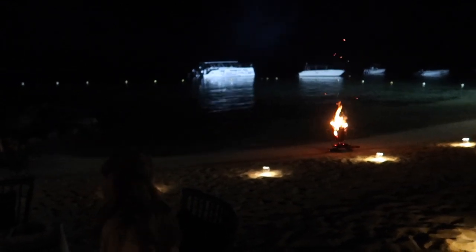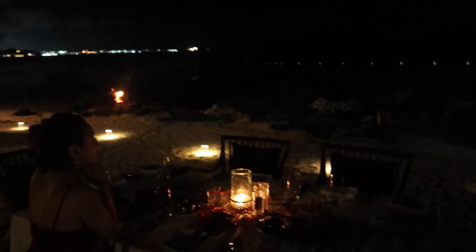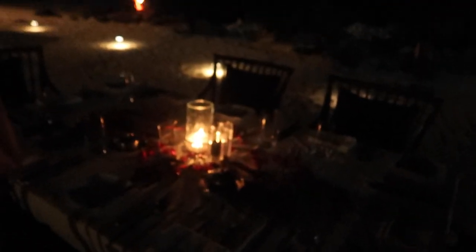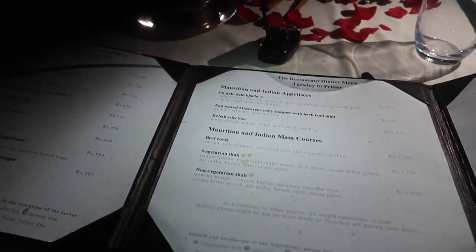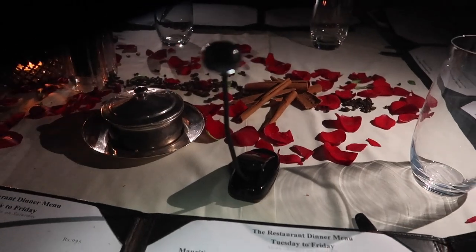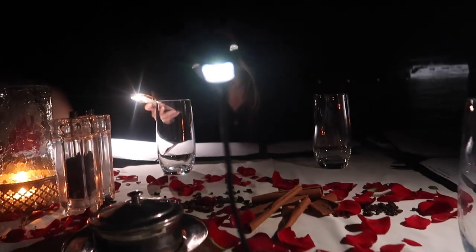We're having dinner on the beach tonight and there's this beautiful table set up with candles — rose petals everywhere. It's just absolutely stunning. We've gone shoes off and we're going to enjoy a lovely little candlelit dinner for our last meal. We've been given little reading lights to read our menus because we're sat outside. These are just like cute little ET-looking things.